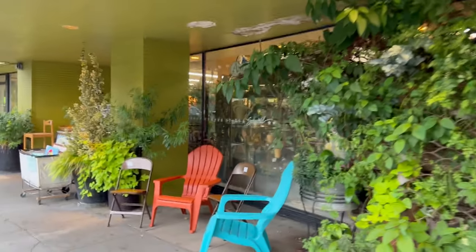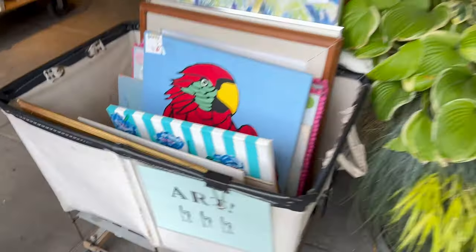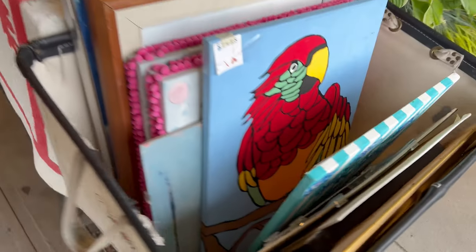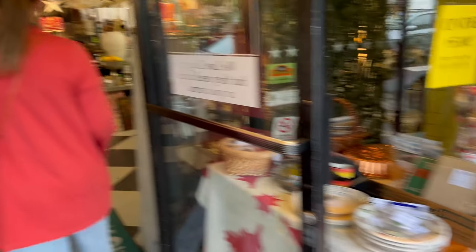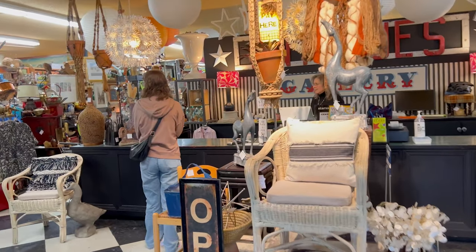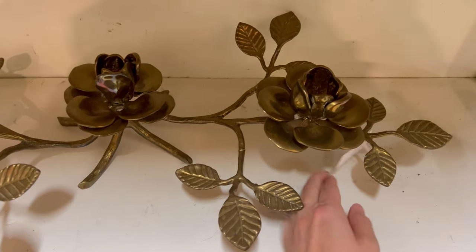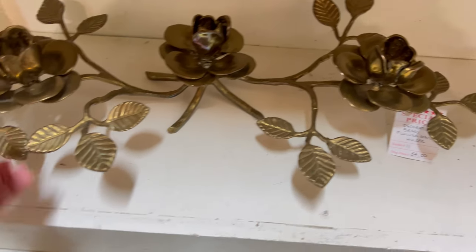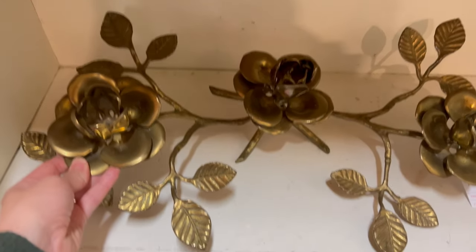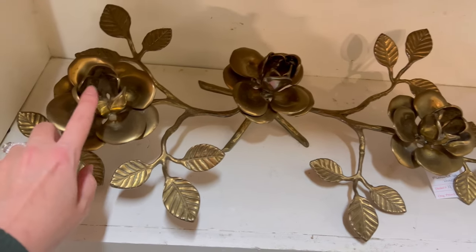We are going to the second side. Oh — art bin! This is my favorite side. Well, both sides are good, but this one has a lot of really good stuff. This piece stopped me in my tracks — $34. How much is the discount in this booth? This is so beautiful.